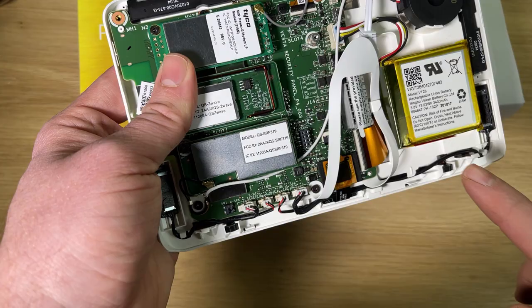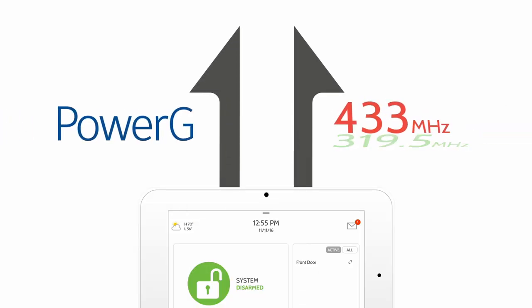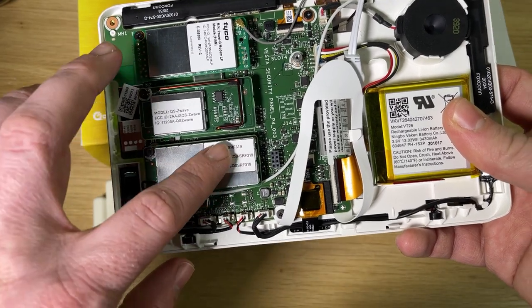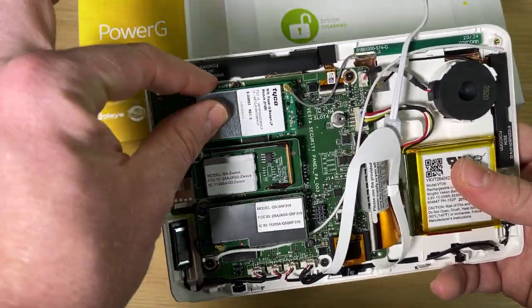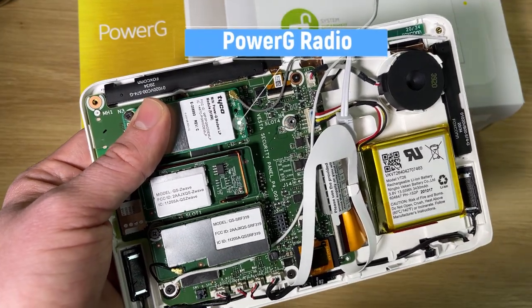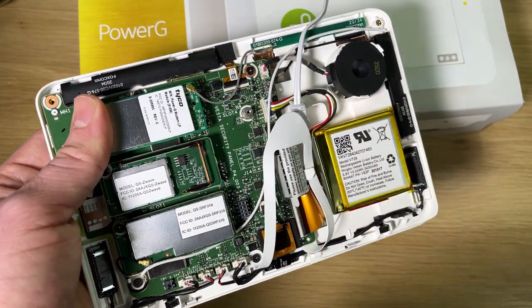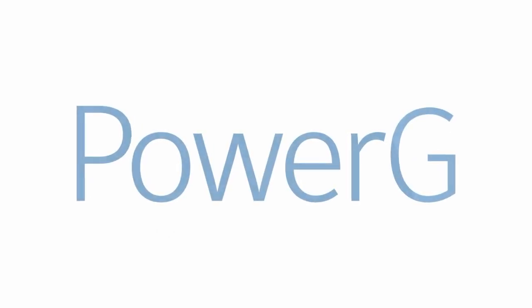The cool thing about this panel is that it also supports dual SRF — dual security radio frequencies. That means at the same time, while we have this legacy radio looking for those single fixed frequencies, we also have a Power-G radio, which is looking for and communicating with Power-G sensors. Power-G is the first major update to security sensor technology in quite a while, and it adds so much functionality to your system.